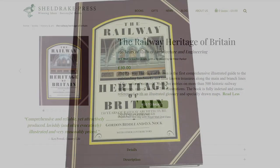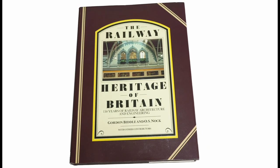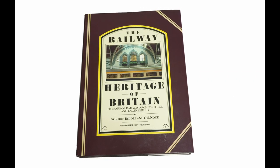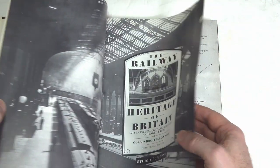Sheldrake Press have provided me with this review copy free of charge, but no money has changed hands. While they have provided me with a discount code, which is in the description, I will not gain from any purchases made with that code, hence this will be an independent review in line with all of my other reviews.